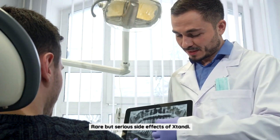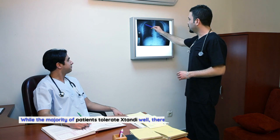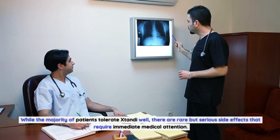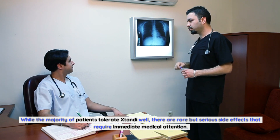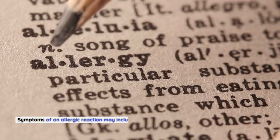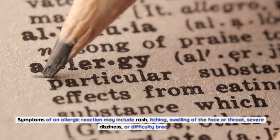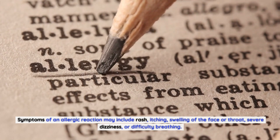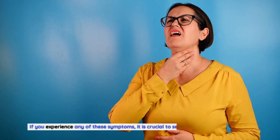Rare but Serious Side Effects of Xtandi. While the majority of patients tolerate Xtandi well, there are rare but serious side effects that require immediate medical attention. One such side effect is an allergic reaction. Symptoms of an allergic reaction may include rash, itching, swelling of the face or throat, severe dizziness, or difficulty breathing. If you experience any of these symptoms, it is crucial to seek medical help immediately.